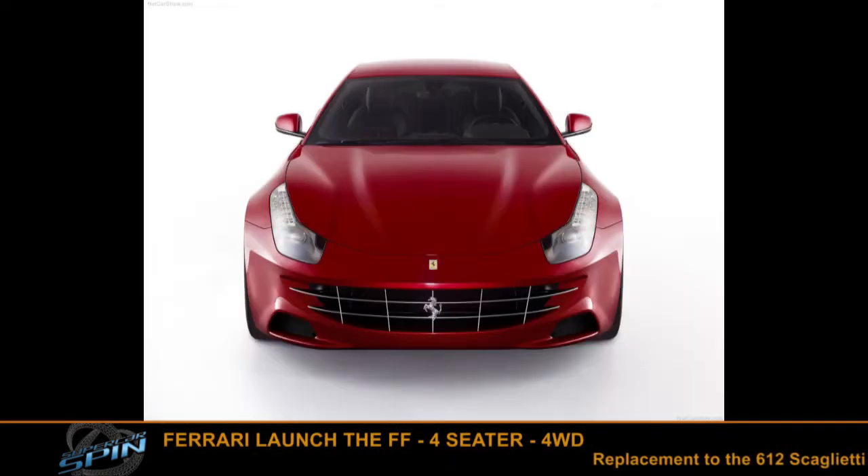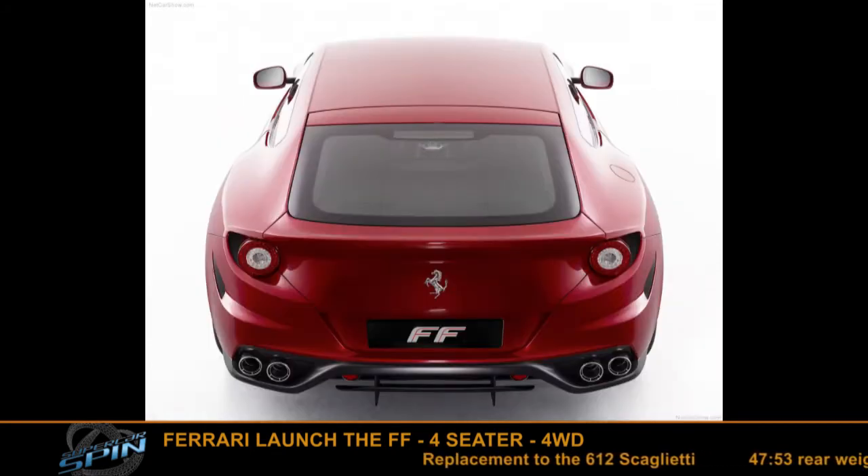Next news is from Ferrari. They've released a new car called the FF — the replacement for the Scaglietti 612. FF basically means Ferrari 4: it's four wheel drive, it has four seats, and a 47/53 rear weight bias, so it's quite evenly weighted. This is pretty new for Ferrari — a four seater and four wheel drive.